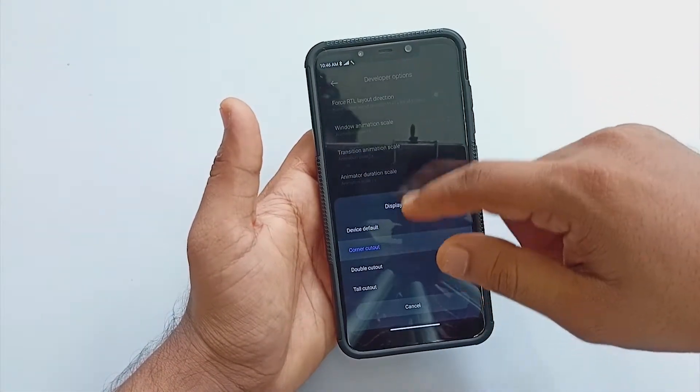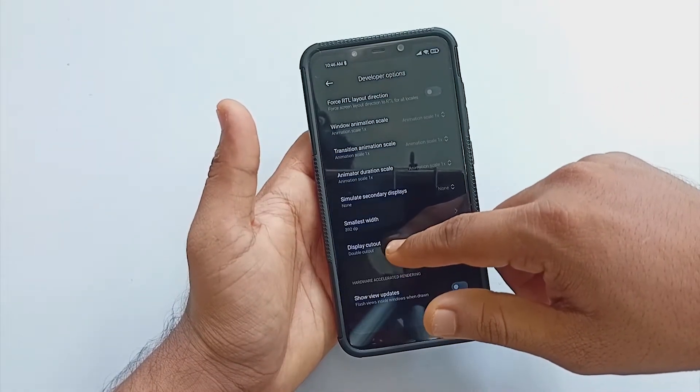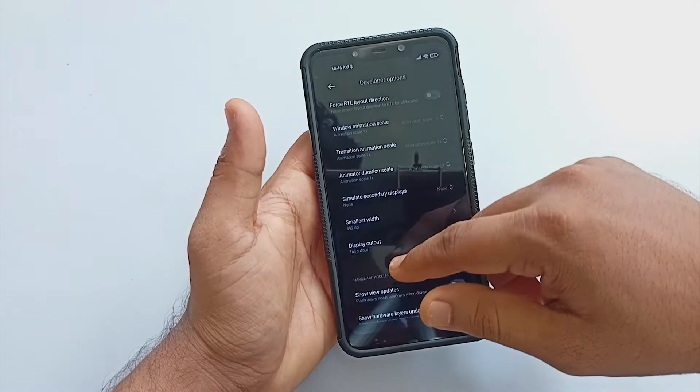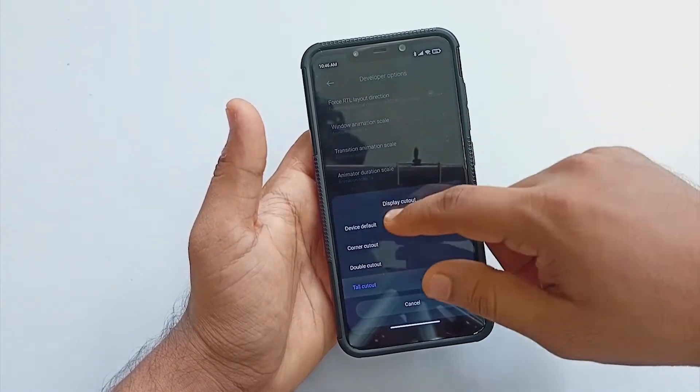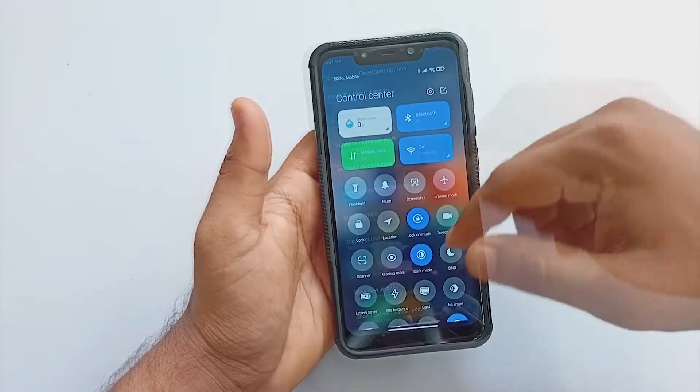Moving forward, when I tried to hide my notch, the option was simply not available anymore. There is an option present under Developer Options, but there is no presence of a notch-hiding feature. You can consider this the second con if you don't like the notch.